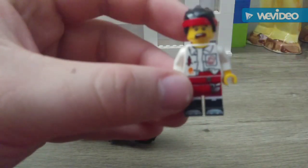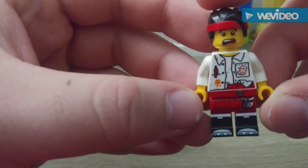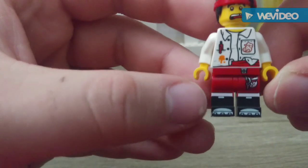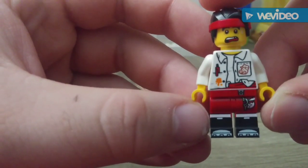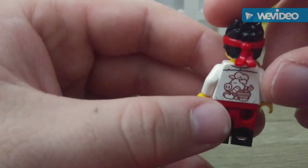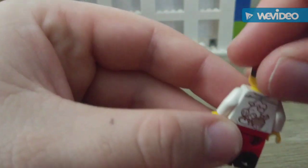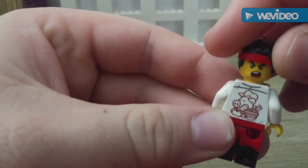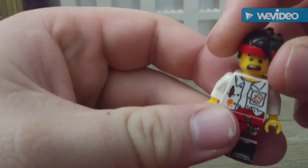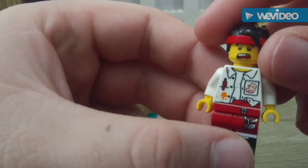Here's the Monkey Kid minifigure. Some nice track pants — it'd be nice for Kai in Ninjago, or as a citizen in Ninjago City. I like this headband hairpiece on him. I like the expressions in this line though — they're really nice.